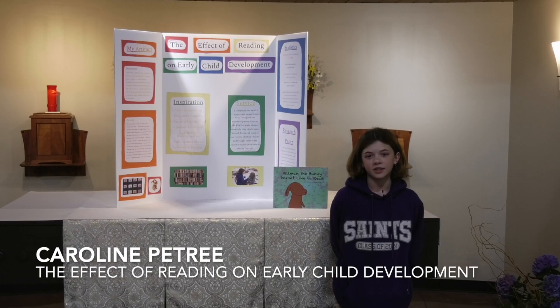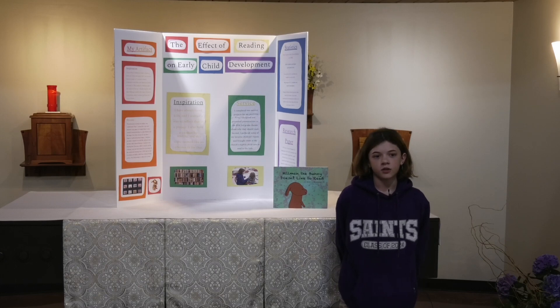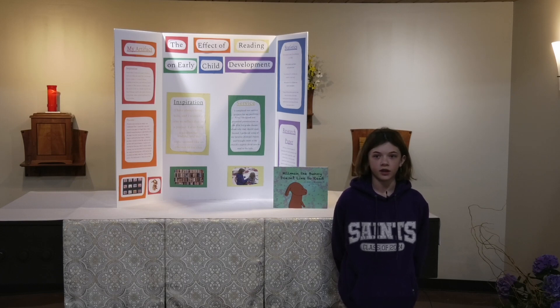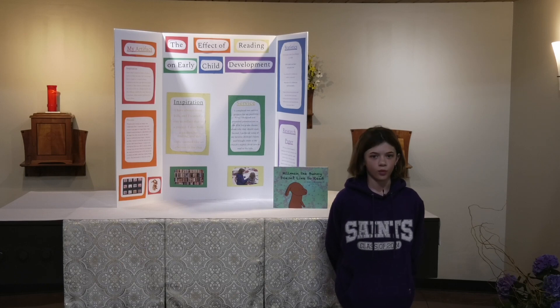My name is Caroline Petrie, and I did my project on the effect of reading on early child development. I chose this project because I've always loved kids and I've always loved reading — I learned to read at a really young age. My artifact was a book I created about a bunny named Hillman, based on a sculpture my family named. I wrote the script and illustrated all of the drawings, which was really hard. I am a perfectionist, and it was really hard to let some of the imperfections go and move on, but otherwise I would never have finished.